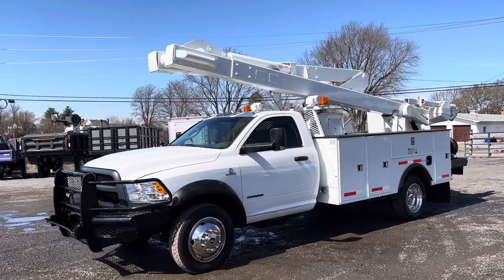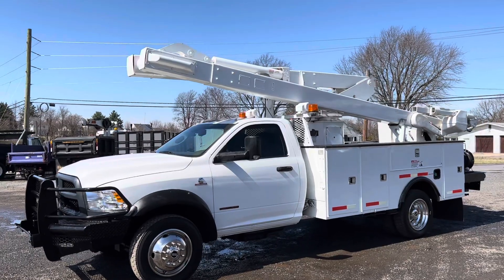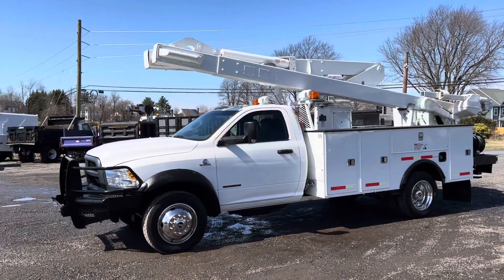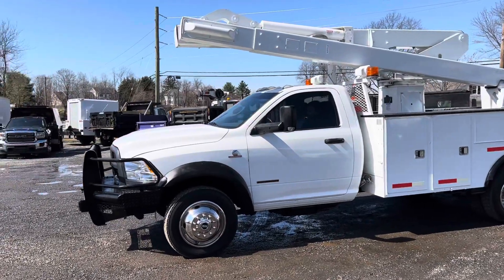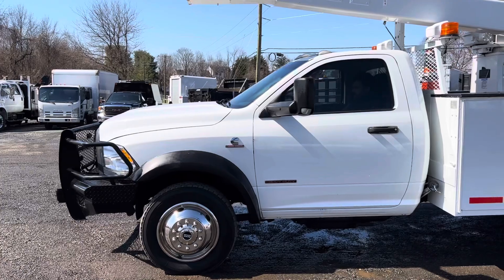Hello everyone, this is Brady with Lewis Motor Company. Today we're taking a look at our 2014 Ram 5500, 45-foot working height bucket truck. The truck's in nice condition. It has just under 180,000 original miles on a Cummins 6.7 turbo diesel that starts right up and sounds great.